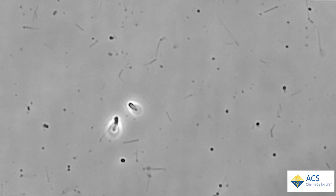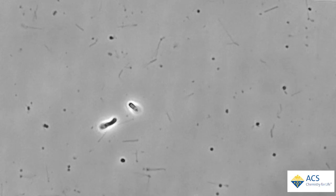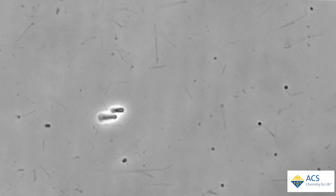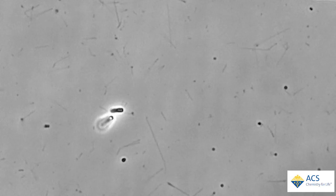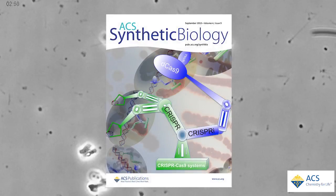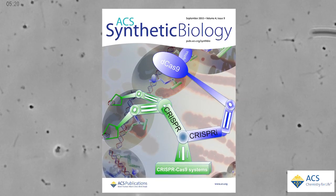Pamela Silver and Jessica Polka at Harvard University turned to R-bodies as a possible solution. They figured out how to tune the ribbons to uncoil at different pH levels, and then tested them in E. coli, which they used as a stand-in for a carrier vesicle. They report their work in the journal ACS Synthetic Biology.